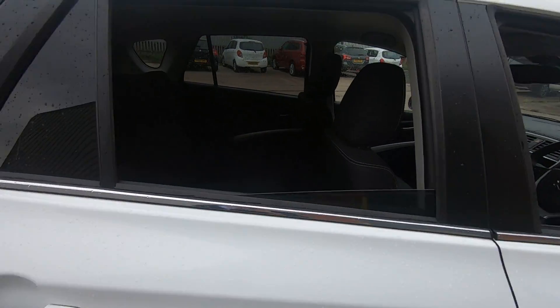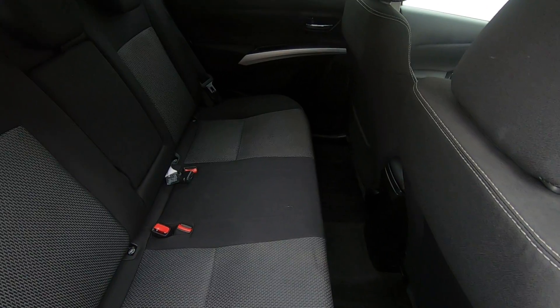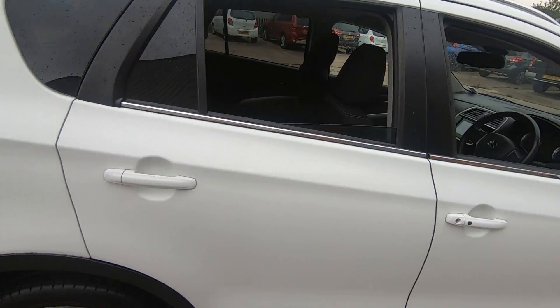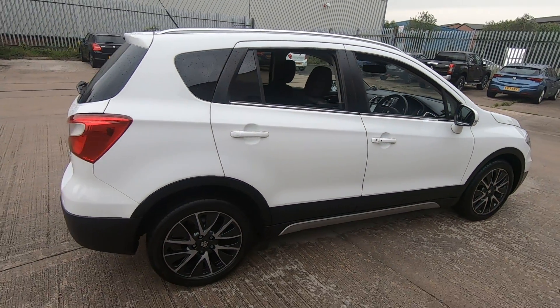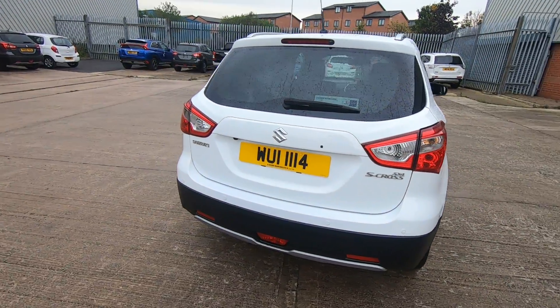Moving into the rear of the car — three seats with excellent leg room for rear passengers. This SZT also has privacy glass on the rear three sides and a reversing camera.